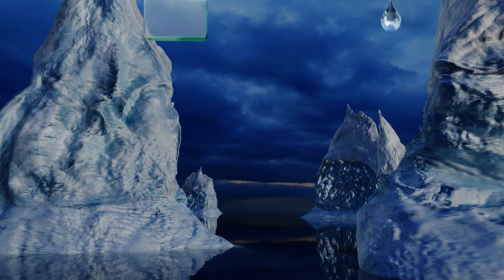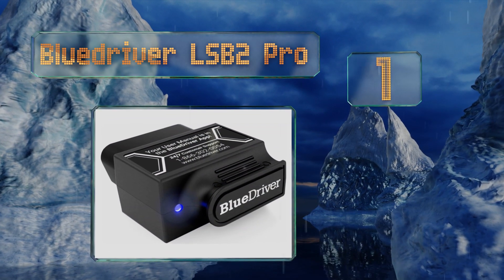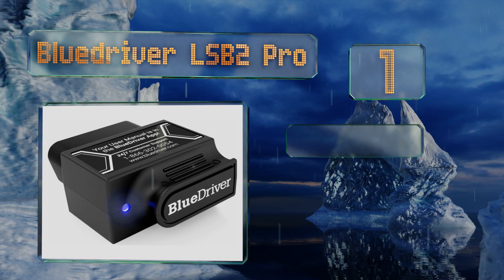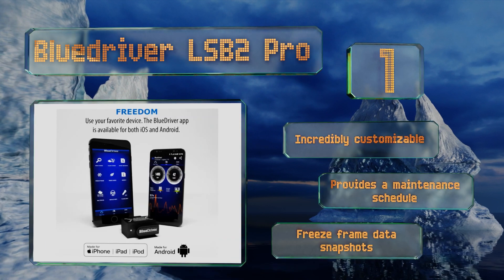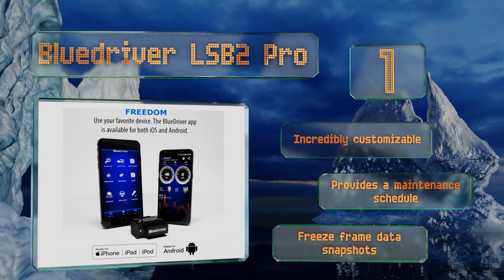Coming in at number 1 on our list, the BlueDriver LSB2 Pro can diagnose practically any problem with a vehicle you can imagine. When paired with its dedicated app, it offers all of the capabilities of a bulky handheld device and even displays suggested fixes. It's incredibly customizable, provides a maintenance schedule, and features freeze frame data snapshots.